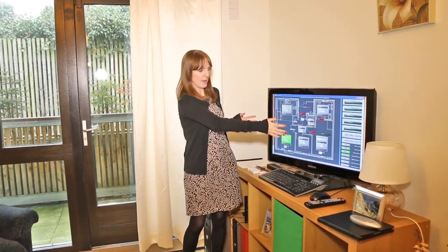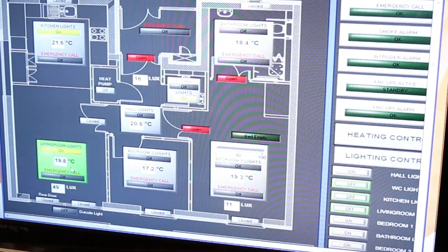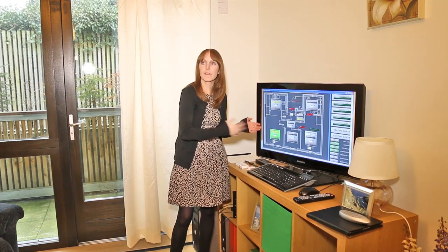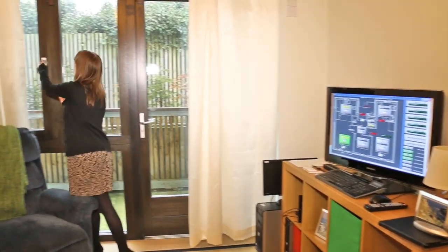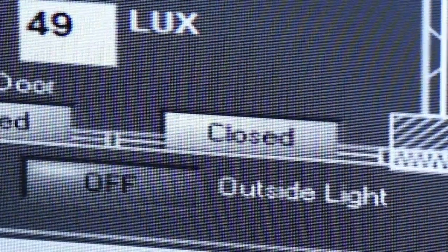This screen here gives us a view of a schematic of the apartment and the current status of the apartment. We can see at the minute in the living room there's presence, there's movement in here, and the box here is coloured green. We can see that the living room lights are on. If I open a window here, you'll see that the status down here has changed to open.